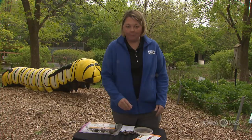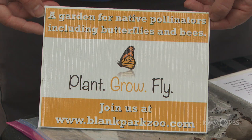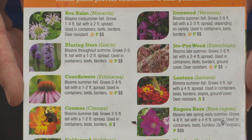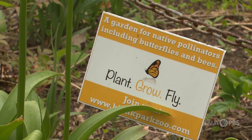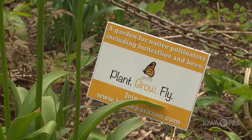Again, we have our seed balls that you'll make, and you want to plant flowers for our monarchs and other butterflies you'll find here in Iowa. For more information, you can always go to the Plant Grow Fly website on the zoo's website to find out what you need for your garden, how to plant it, and where to find all these awesome plants. You can also register your garden on our website — we want to know your garden's name, what flowers you have, and where you're located, and we'll send you a certificate as part of the Plant Grow Fly program. Thank you for coming out and making seed balls with us, and I hope you have a wonderful day.